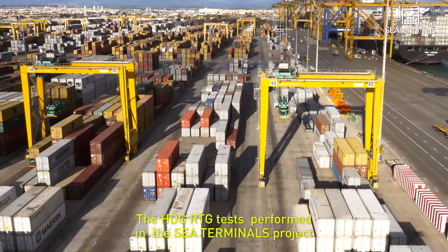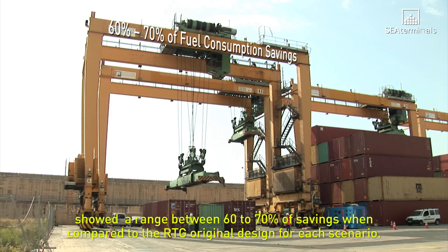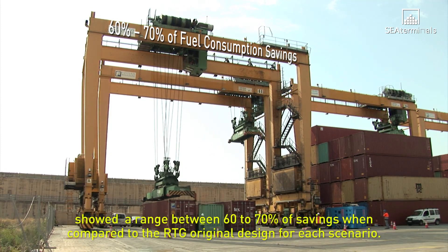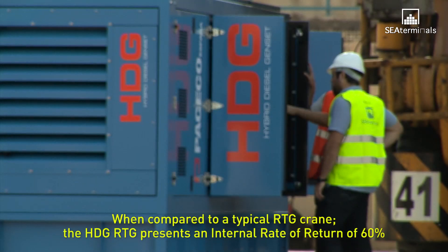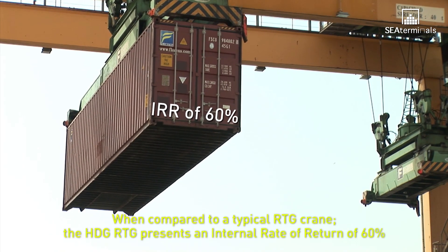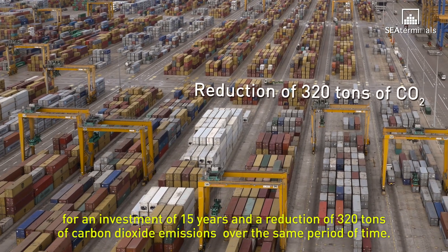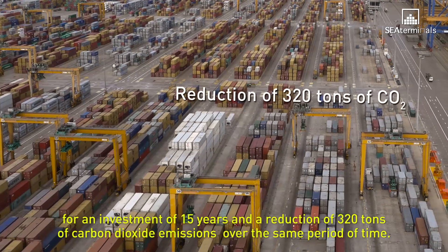The HDG RTG tests performed in the C-Terminals project showed a range between 60-70% of savings when compared to the RTG original design for each scenario. When compared to a typical RTG crane, the HDG RTG presents an internal rate of return of 60% for an investment of 15 years and a reduction of 320 tons of carbon dioxide emissions over the same period of time.